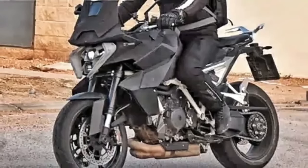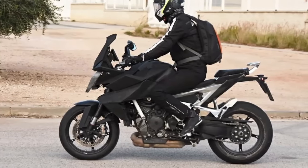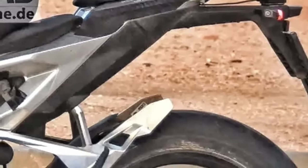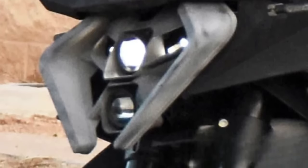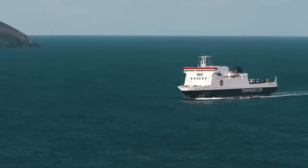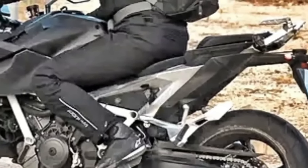The 2024 KTM 1390 Super Duke GT's existence has been essentially confirmed by the appearance of the standalone 1390 LC8 engine in several KTM parts lists around the globe. Dealer websites with parts sections automatically populated from a central list on official KTM servers have revealed two distinct part numbers for the new 1390 engine, confirmed for use in the 1390 Super Duke 2024.